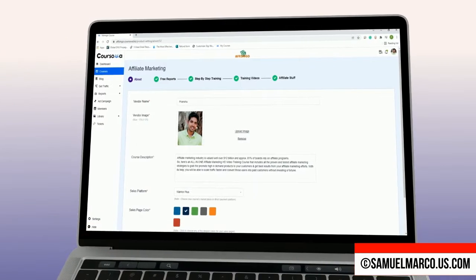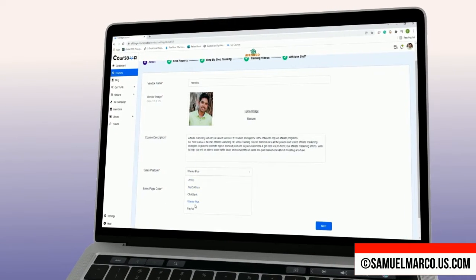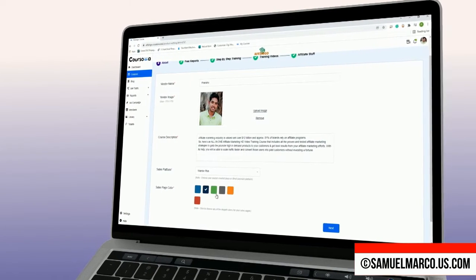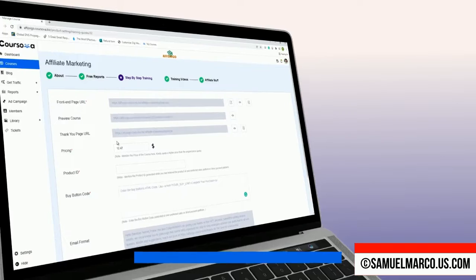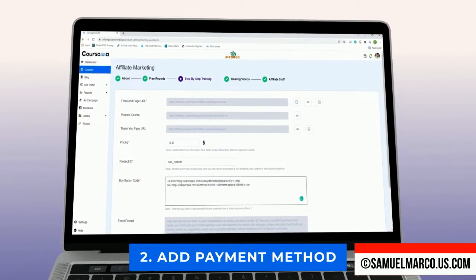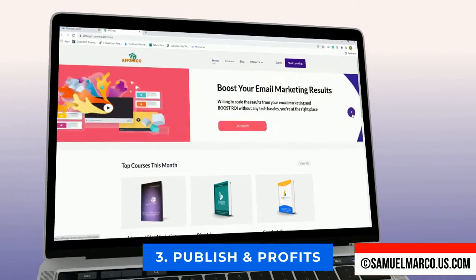Step number two: Edit. Manage your product. Add vendor name and image, description, and select a marketplace from PayPal, Warrior Plus, JVZOO, BigBank, Pay.com. Choose a color, add price, and choose a payment method. Add a buy button code. Get your links.